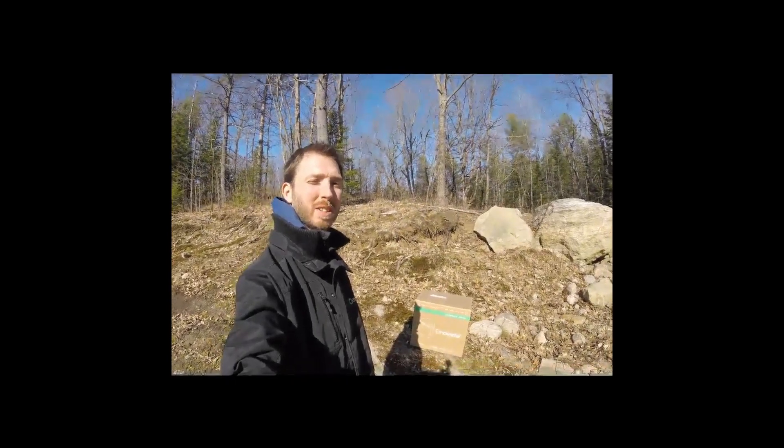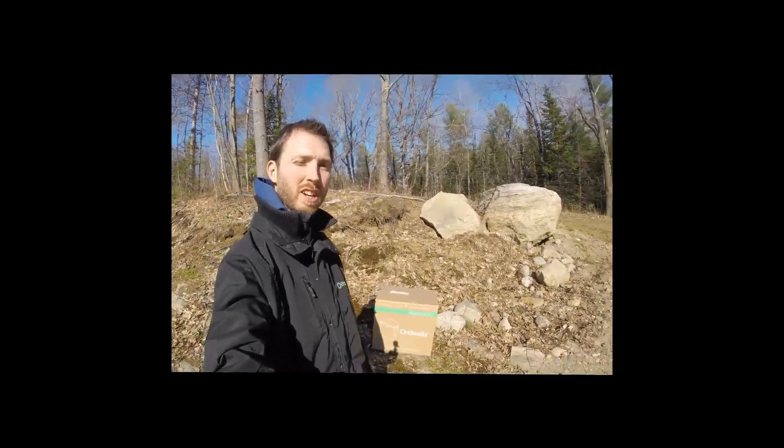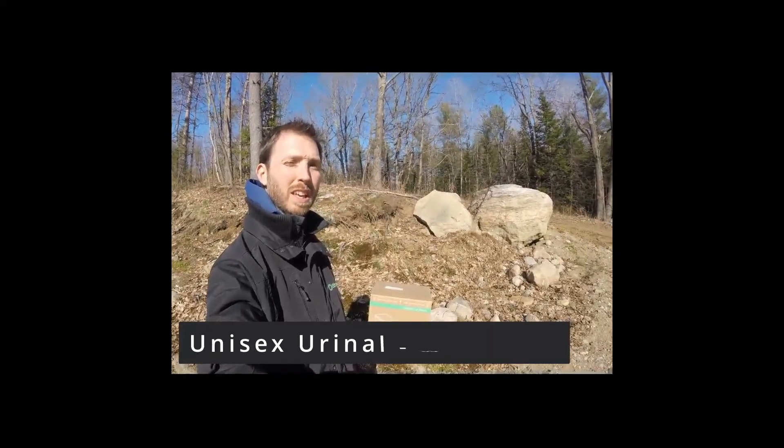My name is Daniel and I'm with Incinerating Toilets. I'm excited to share that Cinderella's urinal has arrived in Canada.